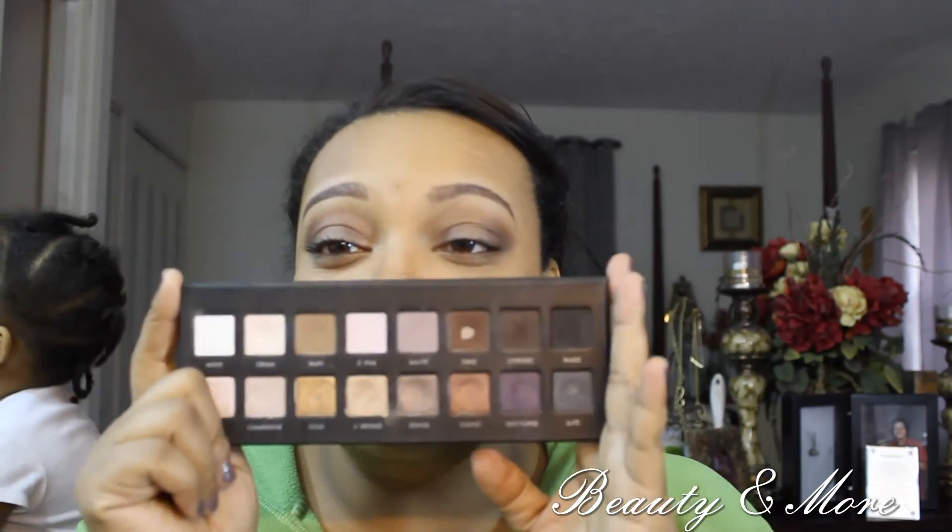My favorite eyeshadows for 2013 — you guys already know what palette this is — the LORAC Pro Palette. I absolutely love these shadows. I'm not even sure exactly when this palette came out, but it's one I went back to throughout 2013. You can see it in my makeup drawer video. The palette is amazing — you have satins and shimmers on the bottom and all the mattes at the top. So many different looks you can create with it. Absolutely beautiful on camera and in person.